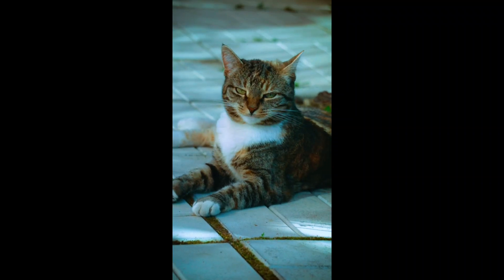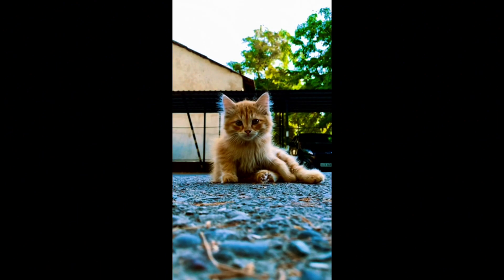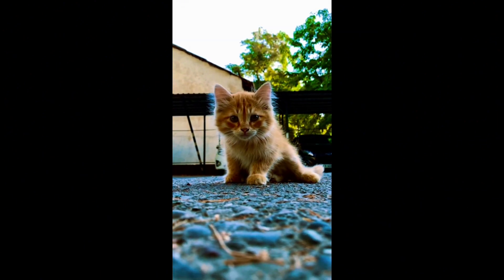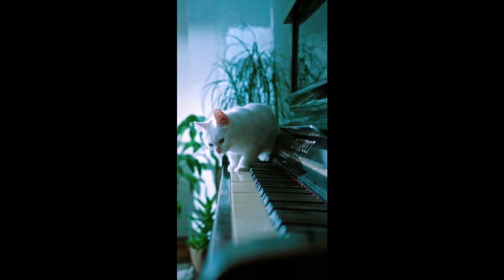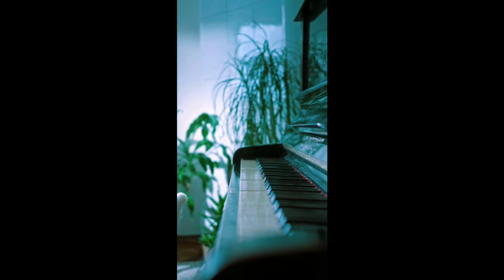Have you ever wondered about the diversity of cat breeds? The world of cats is as varied and fascinating as it gets. Each breed boasts its unique features, personality traits, and captivating beauty. Today we are going to explore some of the most popular and beloved cat breeds.